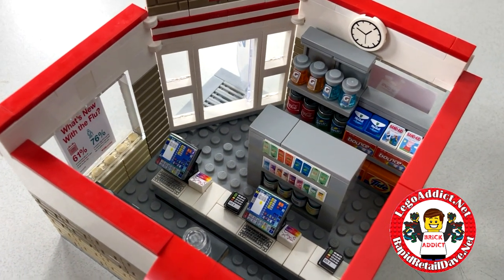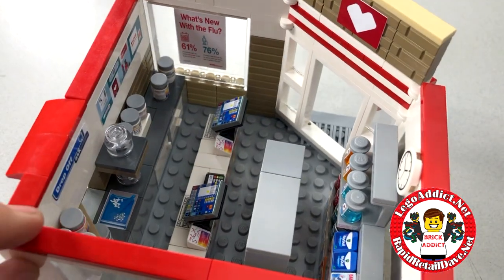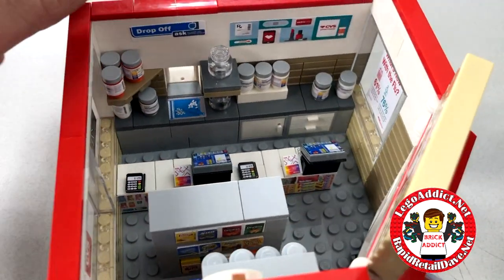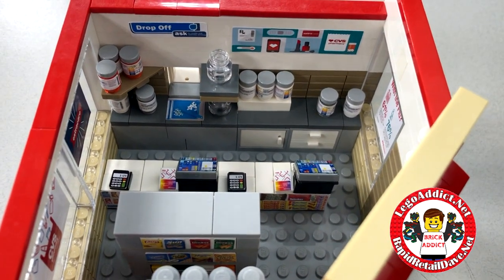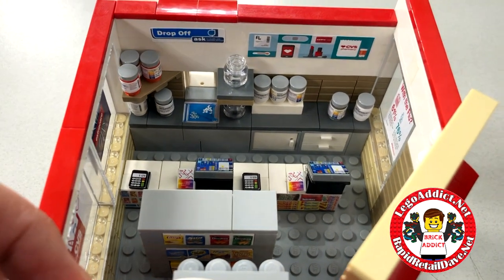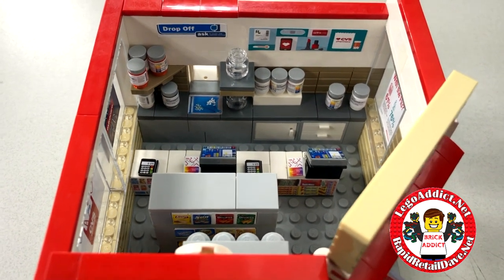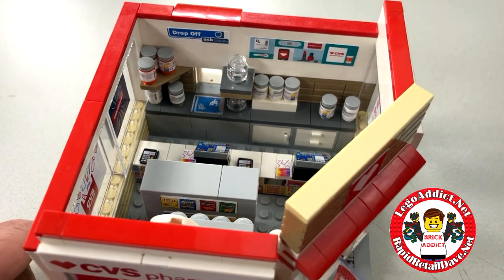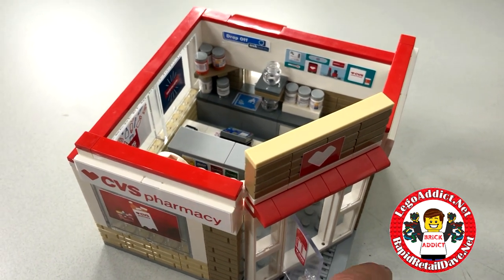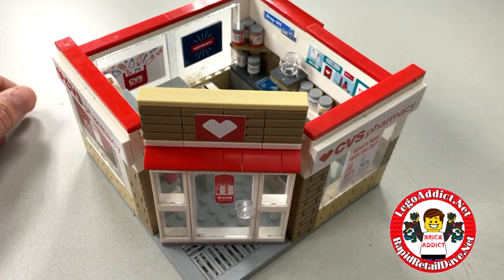That is our Rapid Retail Dave Brick Addict CVS right there in all its glory, full of everything and ready for customers. In fact, we filmed a stop-motion video for this the other day assembling it — that's going to be coming out very soon. Also, a good friend of ours Brad and Evan are going to be doing a little stop-motion Lego movie using this set, so more details will follow and we'll put a link so you can check it out.